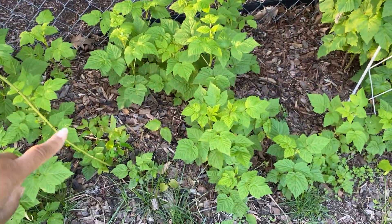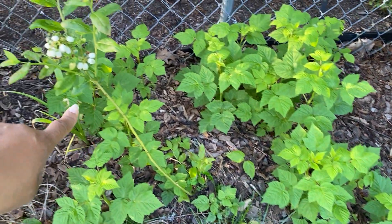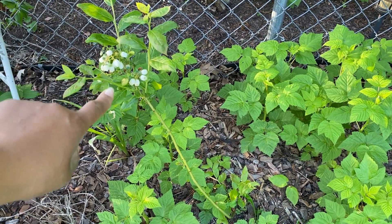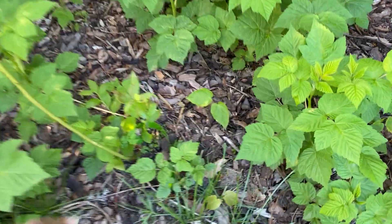This is the only blueberry I left in the ground. You can see it coming up and it's flowering, so we should have blueberries from that. It also has leaves growing in from where I cut it off at the bottom.